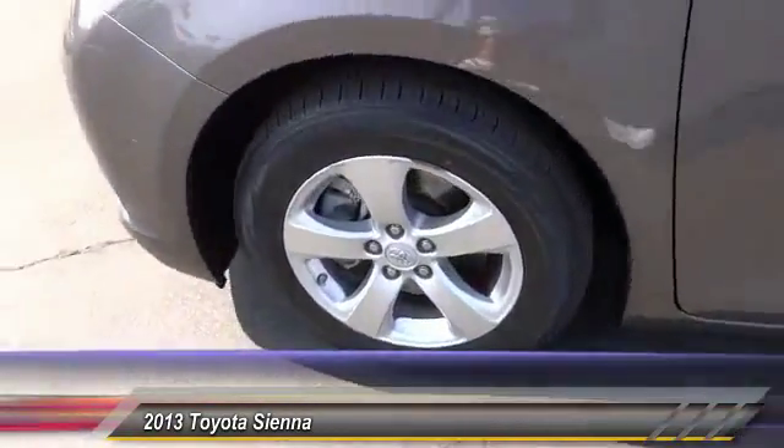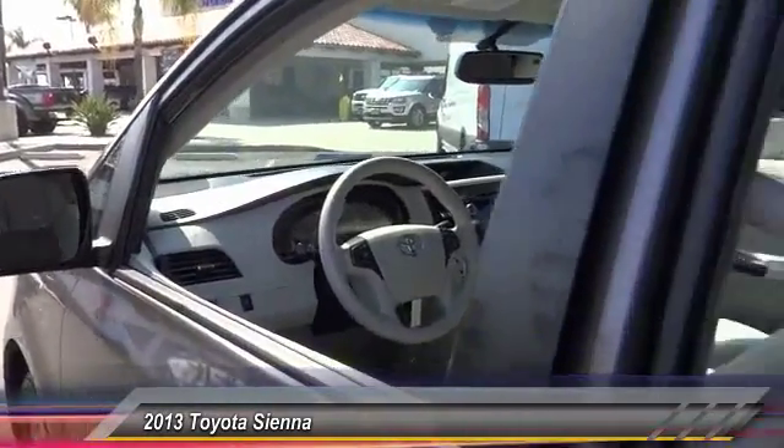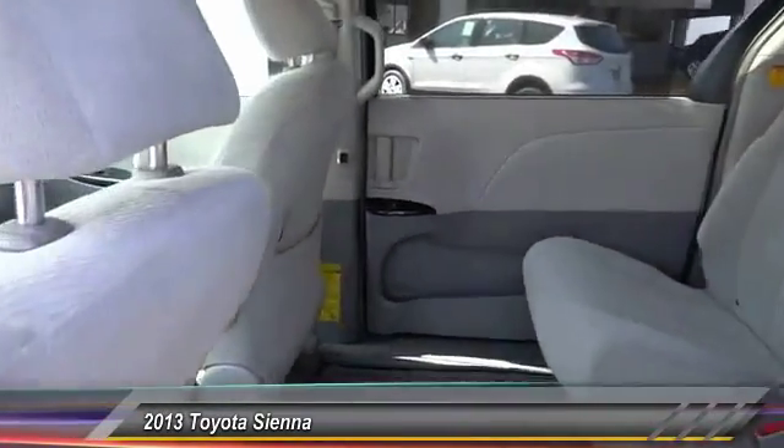HomeLink garage door opener, cruise control, auto-dimming rear view mirror, automatic stability control, and child safety locks.